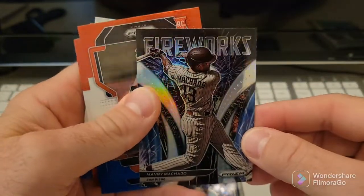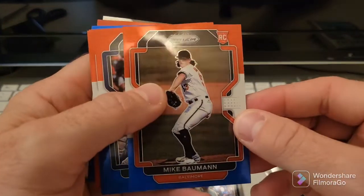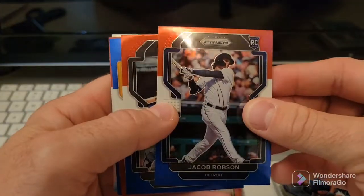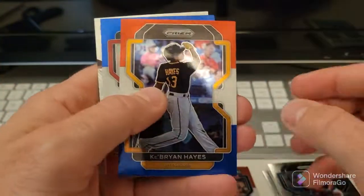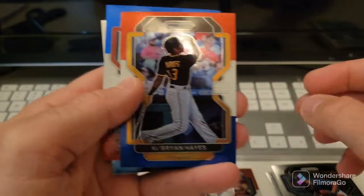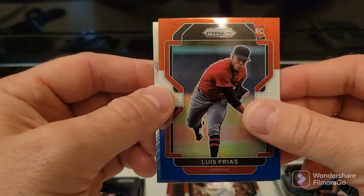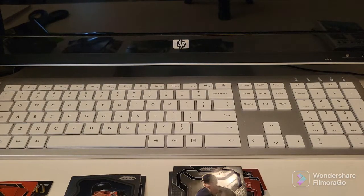Manny Machado Fireworks - that's pretty cool. I like that you can see the shine on the camera better than you can in this room. Mike Baumann rookie, Kyle Tucker, Jacob Robson rookie, Jose Abreu - that's a nice one. Bryan Hayes - that's pretty cool, that's different. I guess it's just the color of the team in the middle. Luis Arraez, some Turkey and Luis Gil - nothing crazy there. Let me put these to the side.